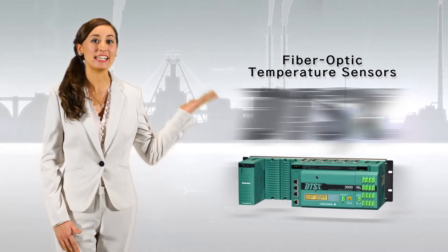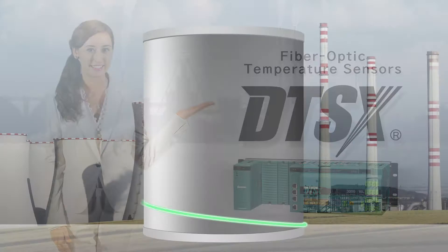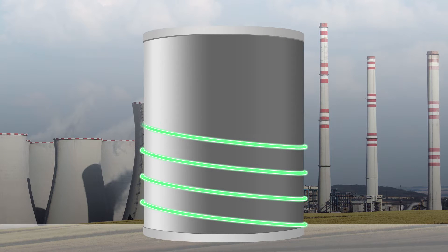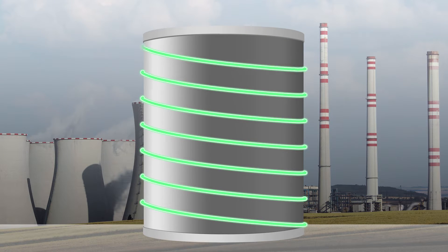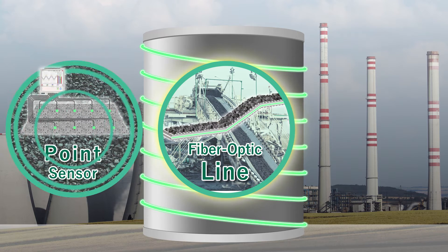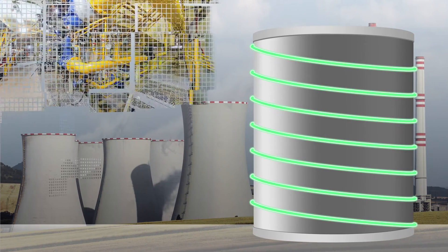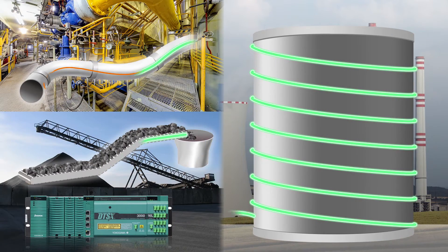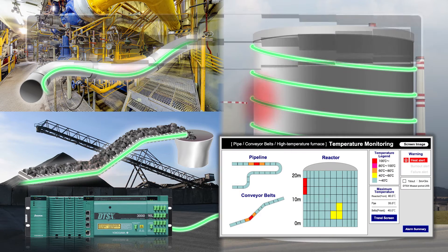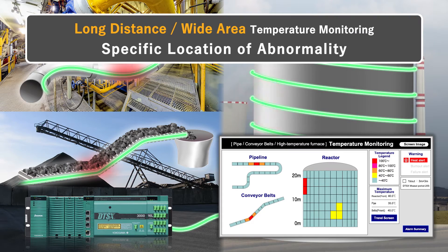Yokogawa can solve these problems with the DTSX series fiber optic temperature sensors. The fiber optic sensing enables temperature monitoring along the line in addition to points and surfaces. DTSX can locate the specific position of abnormality by temperature monitoring over long distances and wide areas with no blind spots.